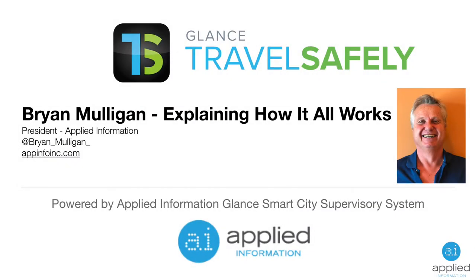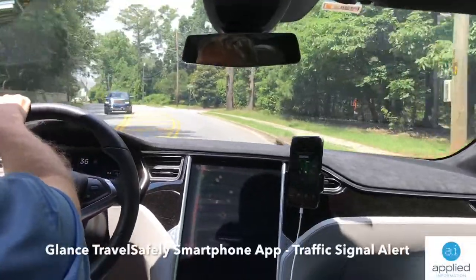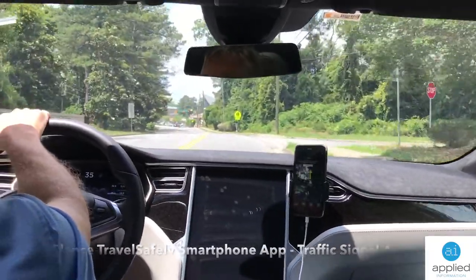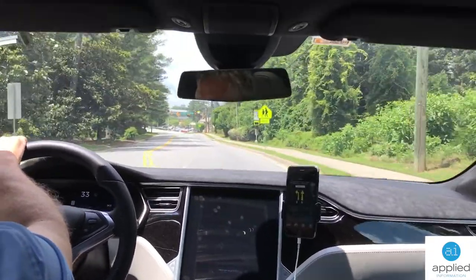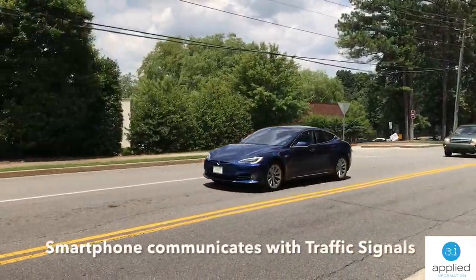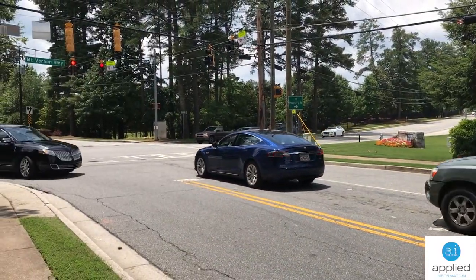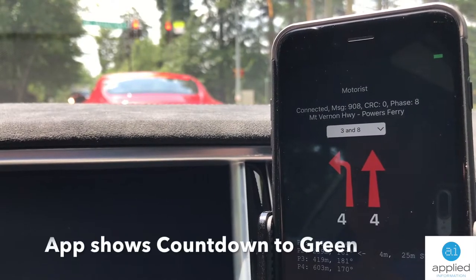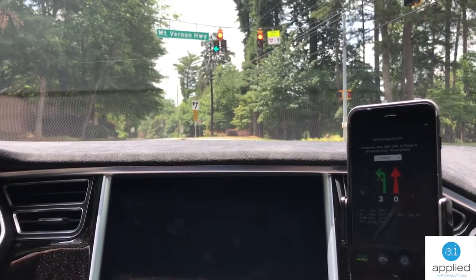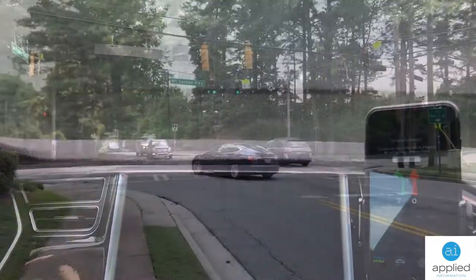This is an engineering explanation of how TravelSafely works with respect to traffic intersections. TravelSafely, being a smartphone application, displays and speaks to the driver to tell them what the intersections are doing and what they're going to be doing. We can see here ahead that the traffic lights are red. Inside the car, the driver is informed about the status of the intersection as well as the countdown. Get ready for green. There we received a warning that the traffic light was about to turn green and the display updates appropriately.